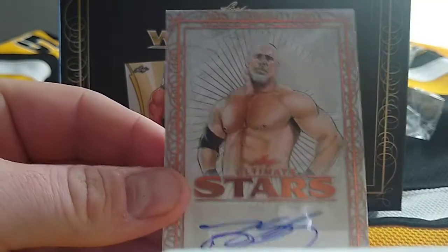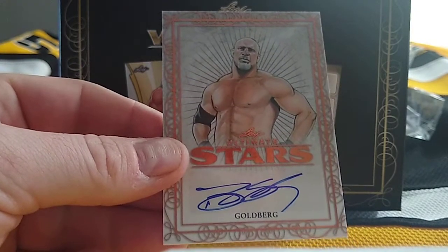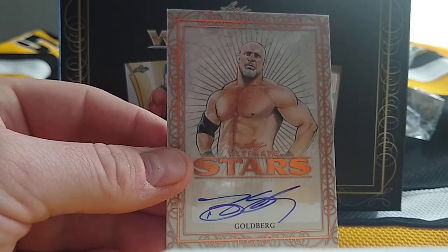Oh nice! Who's next? Bill Goldberg — that's who's next. There we go, Bill Goldberg.